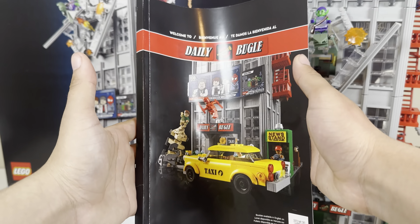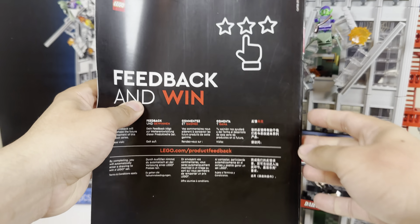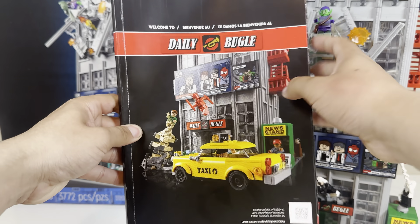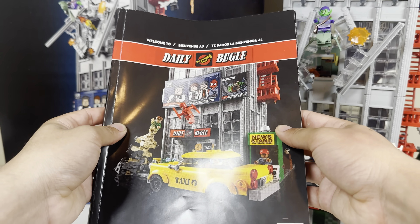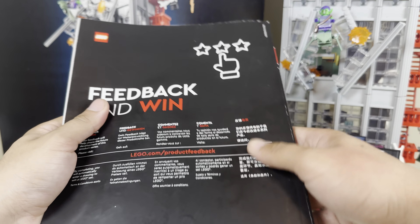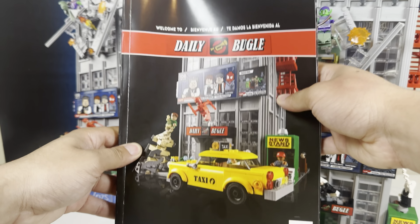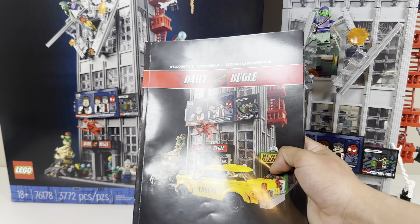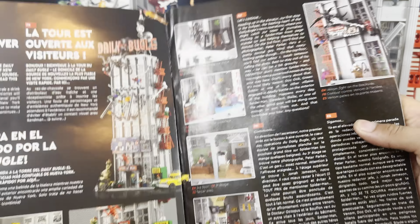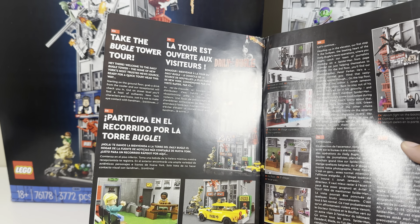Let's start with the instructions. The instruction book is slightly different than most — most instruction books are long and not very book-like, but this one is very book-like. It's thick with just one book, but it does have some pretty cool features. The first page talks about the Daily Bugle in multiple different languages, which I think is kind of cool.